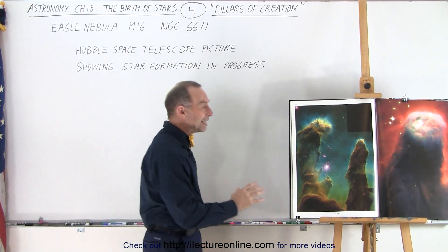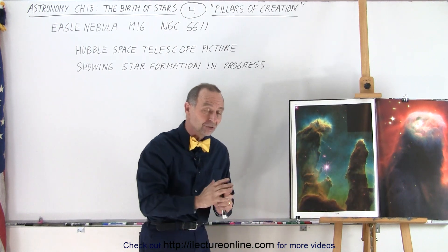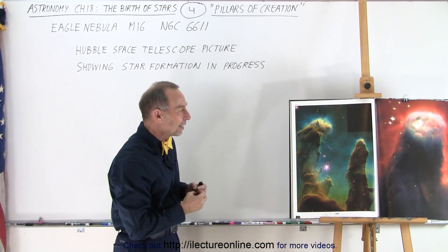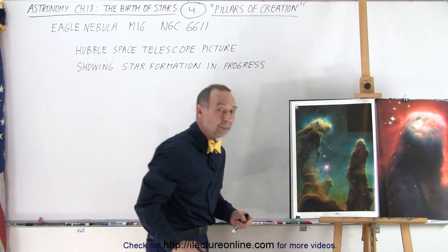And then we took pictures of the Eagle Nebula, the one that we see here on the left. Now these are not the true colors but they're enhanced colors to be able to see a little bit more detail.